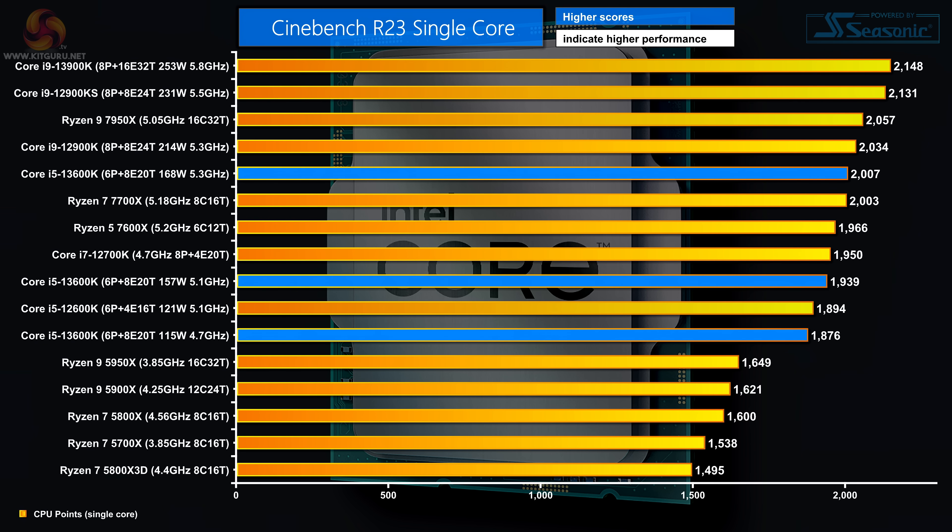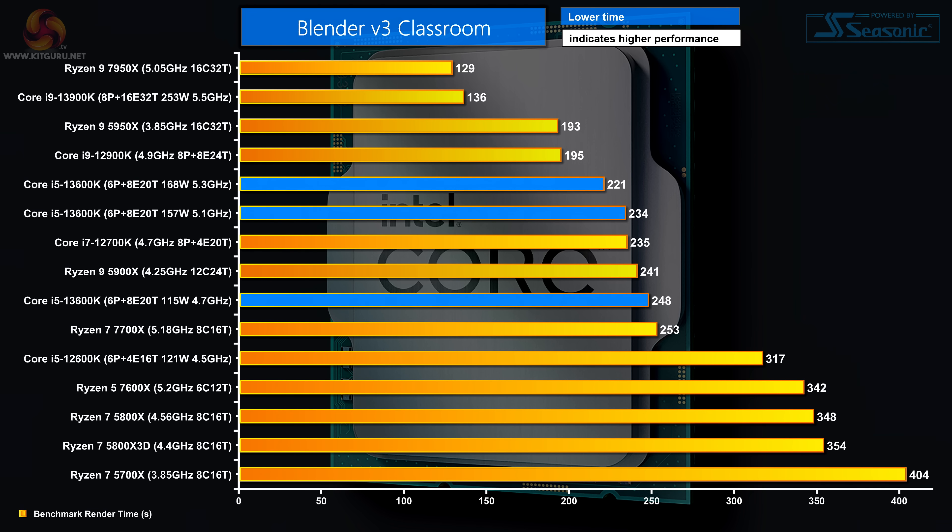In Cinebench R23 single-core, capping the overall CPU power does affect single-core performance even though the processor is only drawing 30 or 40 watts in that mode. With power capped it does well; on auto it does even better; overclock the processor and it's stomping along. In Blender Classroom, the margin of performance of the new Core i5 over the previous Core i5 is practically embarrassing — it also beats the 12th gen Core i7. This processor is truly impressive.